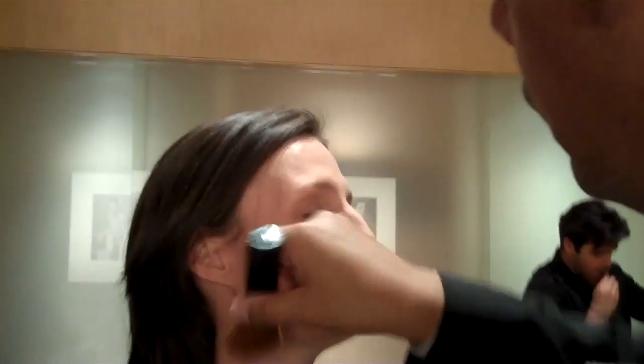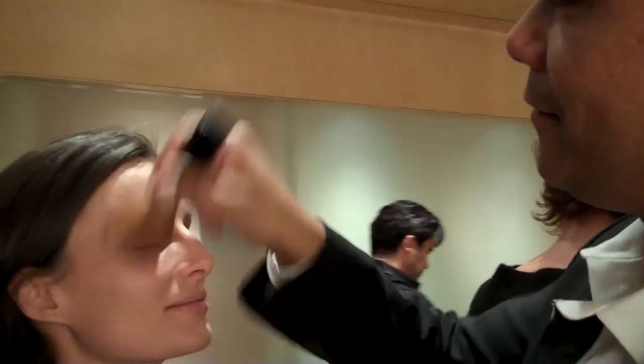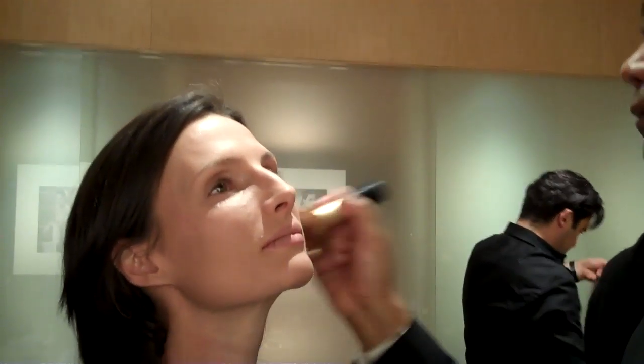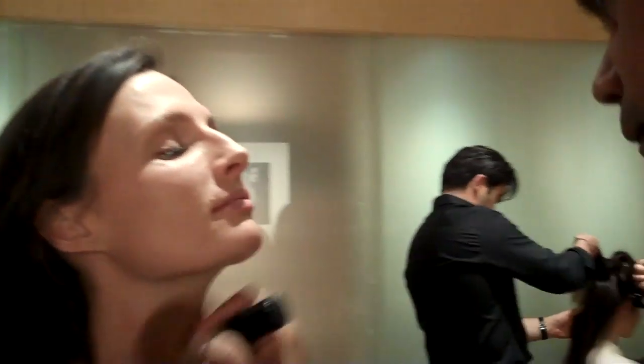Hey, Bettys. This is PJ Gatch, Senior Style and Beauty Editor at BettyConfidential.com. I'm here today with Lindsey Evans. He is National Makeup Director for Red Door Spas. We're at Pernovia's Backstage where he's getting ready all the models for the Bridal Fashion Show.